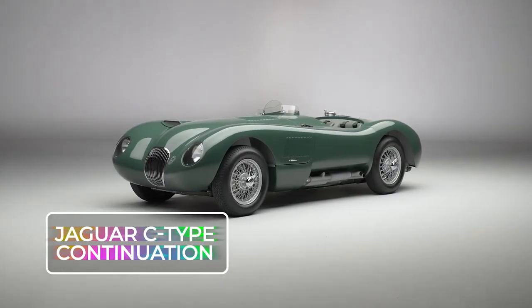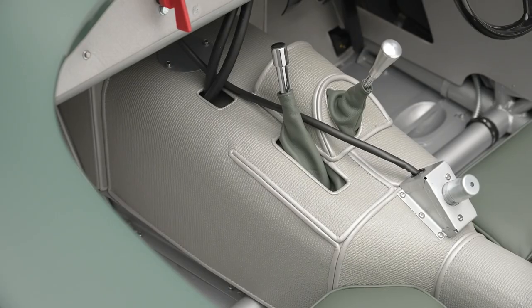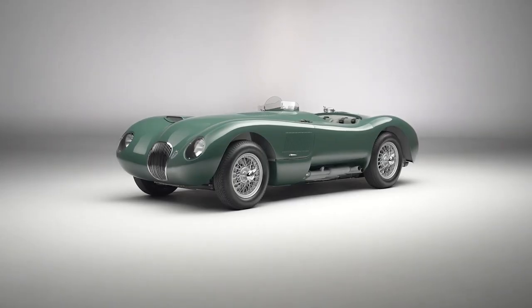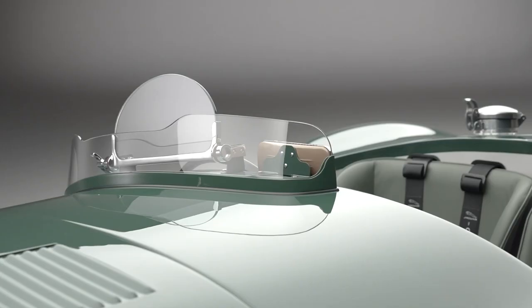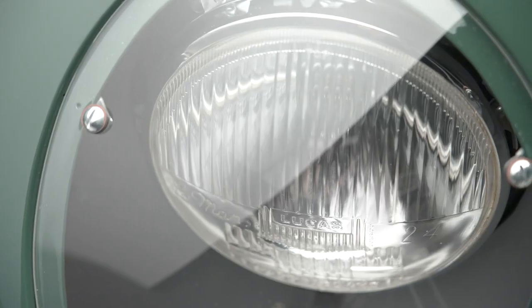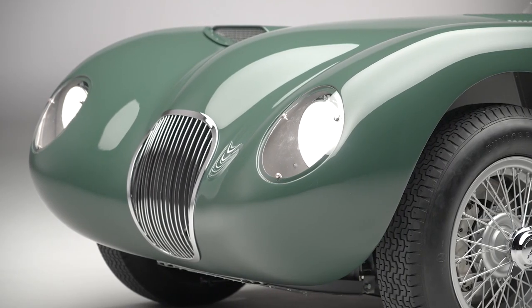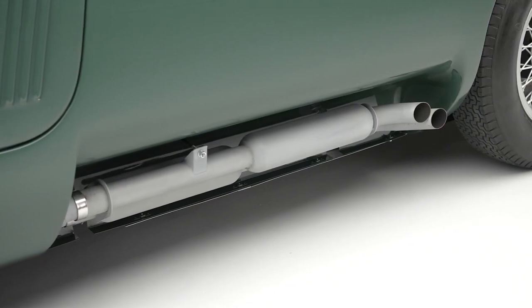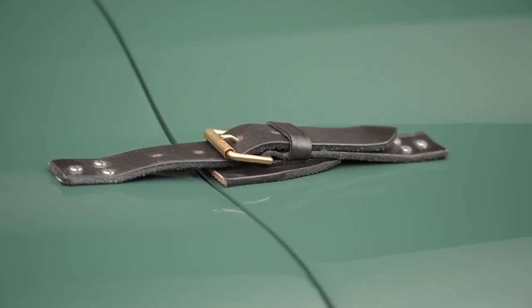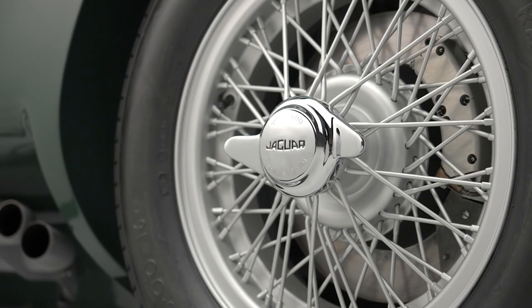Jaguar C-Type Continuation. Thanks to its powerful disc brakes and Dunlop hydraulic calipers, the C-Type can shed speed like nobody's business — a feature that propelled it to victory in the 1953 Le Mans 24-hour race. This wasn't the C-Type's maiden Le Mans triumph either; it first tasted victory in 1951. This is a bonafide Jaguar, crafted by the company mirroring the exact specifications of the C-Types birthed 70 years ago, inspired by the 70th birthday of its inaugural Le Mans conquest.